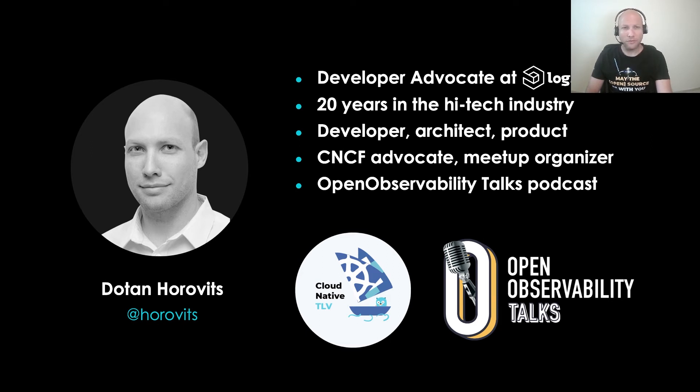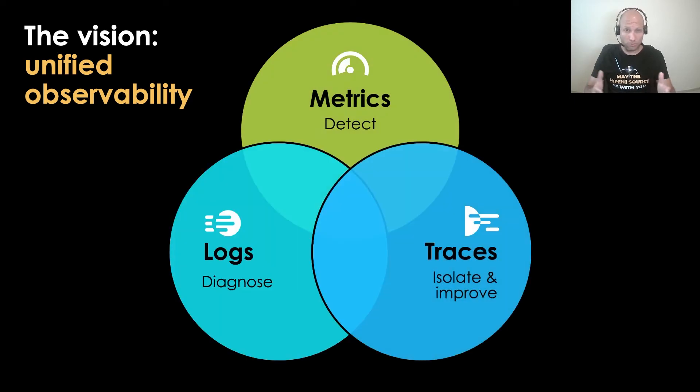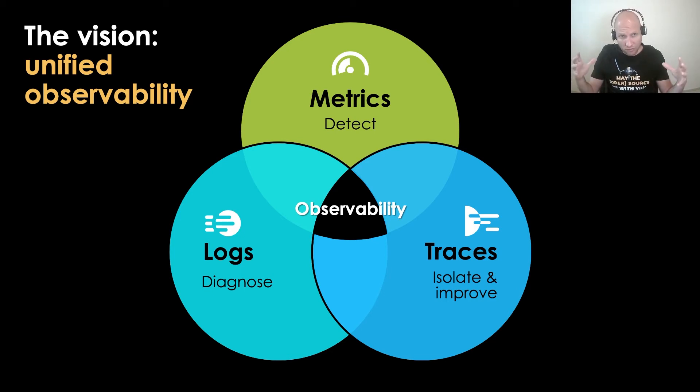Let's talk about the vision of unified observability. We all know that observability is about understanding the state of our system based on telemetry data. The vision talks about unified observability across the different signal types — logs, metrics, traces — and also across different sources: front-end code, back-end code, open source tools, cloud services. Just fusing all of these together to gain unified observability. That's the vision.